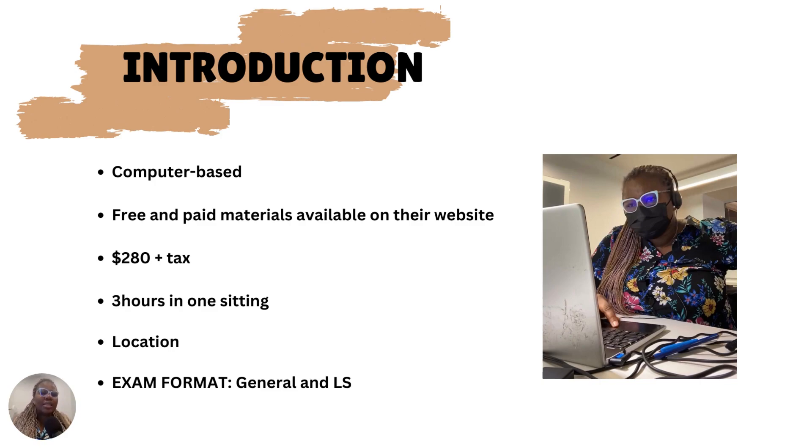CELPIP is currently available in countries like Canada, the US, UK, India, and I think China, but they are not in all countries. If you're considering taking the exams, check their website for locations and countries that have centers and find the one closest to you. If you're in Nigeria, CELPIP now has a new center there, but it's at Victoria Island.